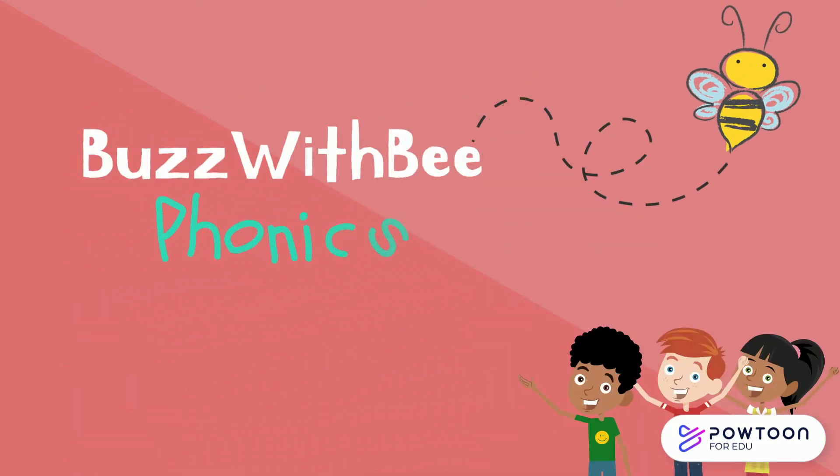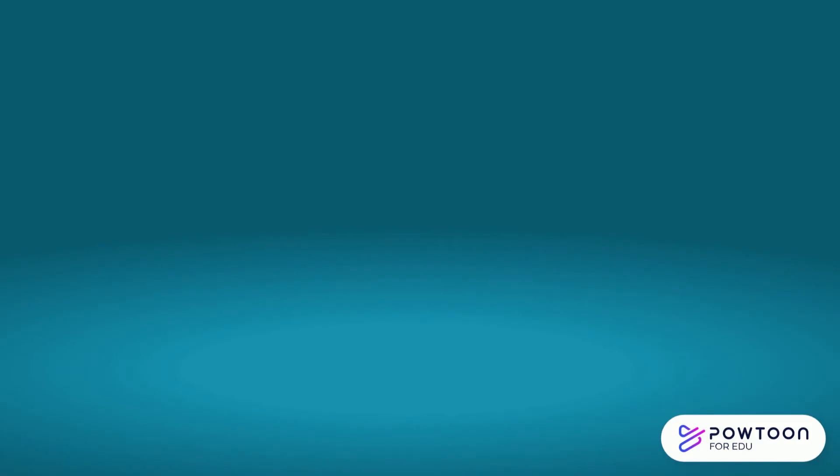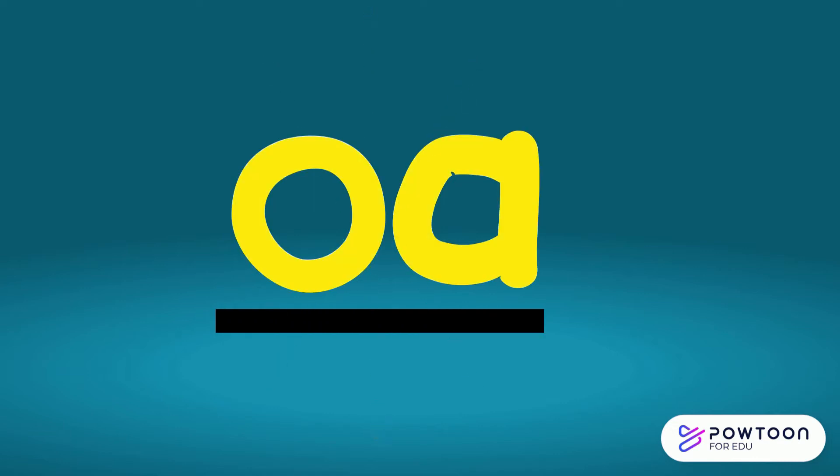Buzz with B Phonics. Today, we are going to learn the digraph OA. When the O and the A are together, they make the 'oa' sound. Oa. Can you say that with me? Oa. Awesome!